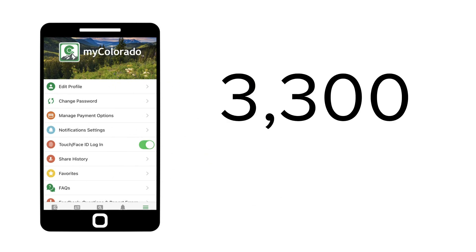According to the state, 3,300 people used the app yesterday to access their vaccine cards. Quite often they have 50 to 60 requests per second coming to their servers.